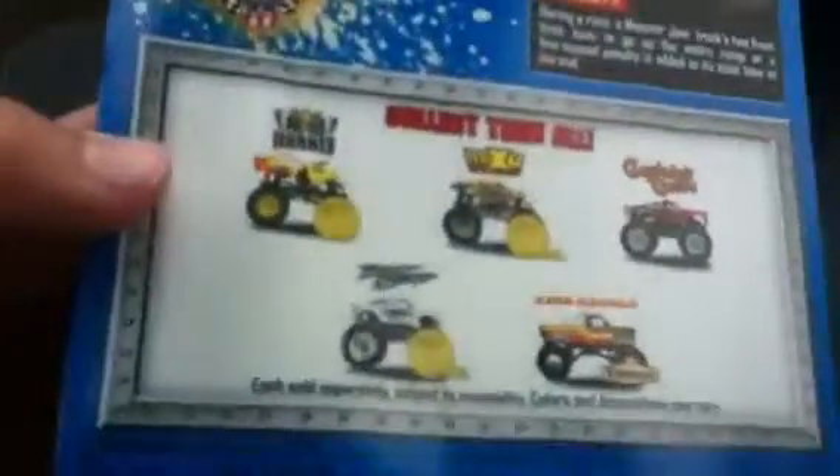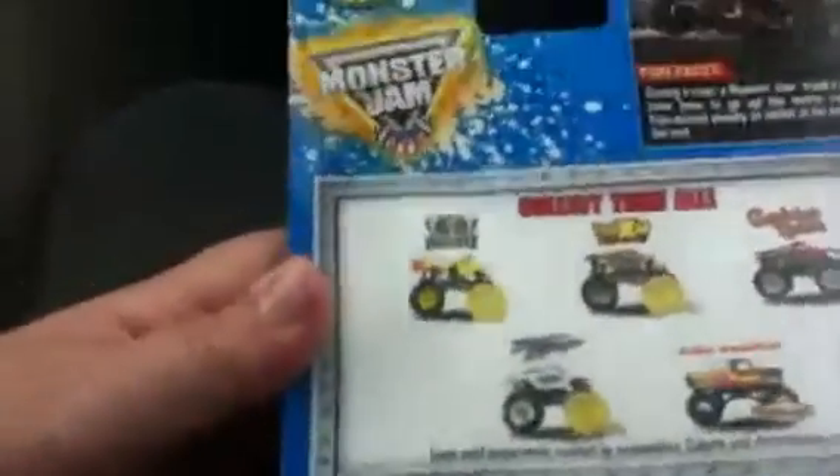Nitro Hornet, Max D, Raising Cane. These are so impossible to find up here though, that's the problem.